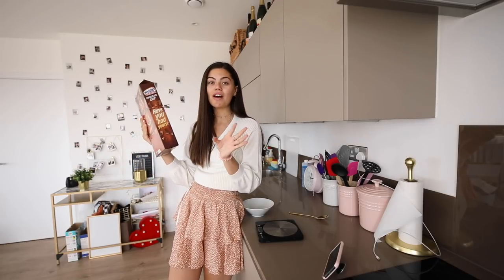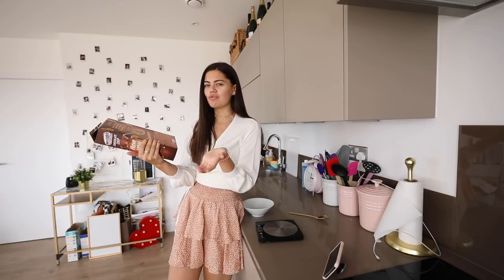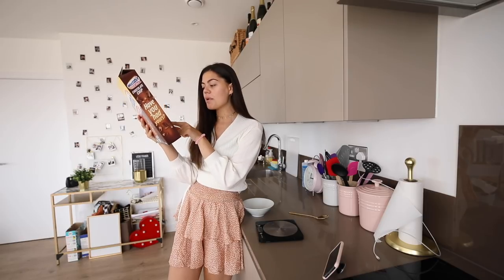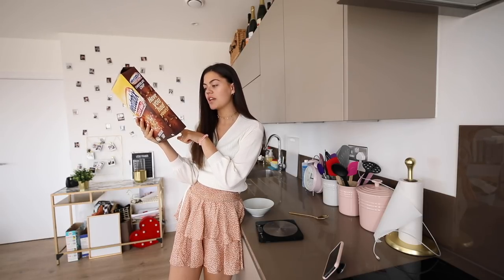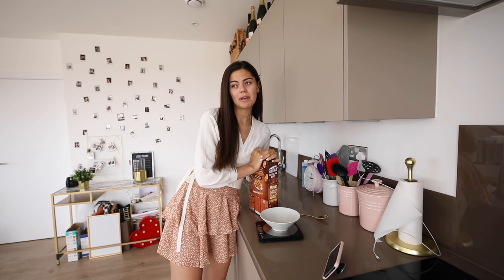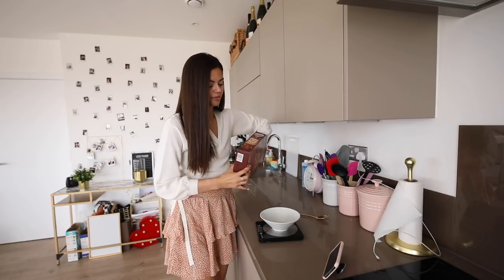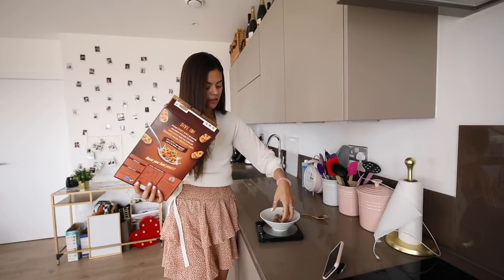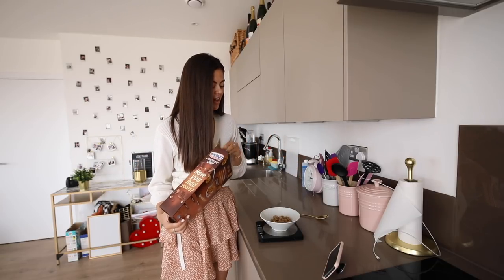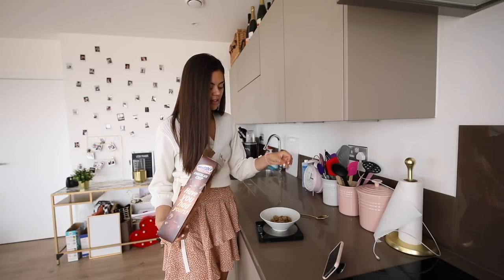My breakfast of choice is Weetabix Minis. I have never ever looked at how many of these I'm supposed to have — I normally just randomly pour them out into a bowl. It's saying per serving is 40 grams, so I've got my scales here. I really hope I'm about to be pleasantly surprised. Normally I have about a handful — oh my gosh, it's 37 grams already! Normally it's like two handfuls. Okay... 40!